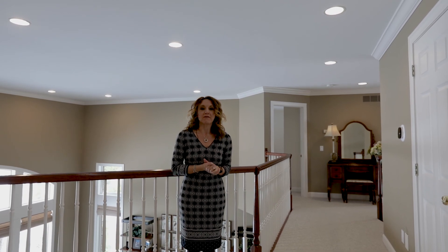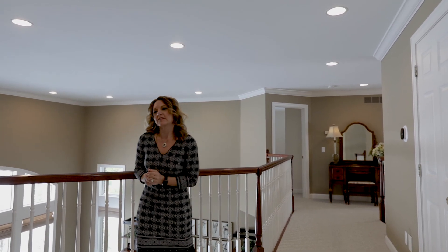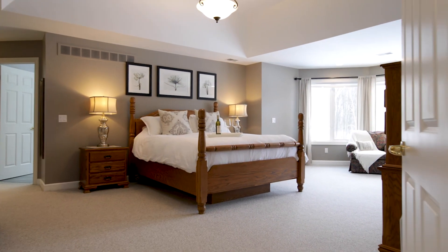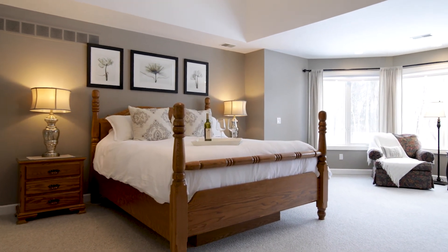On the second floor you're going to find the four bedrooms. The Master Suite is right over here to your right with front doors, a beautiful bay window, and a tray ceiling.